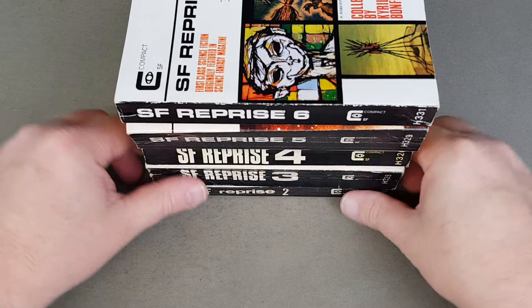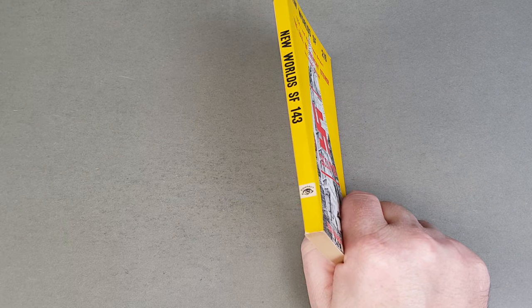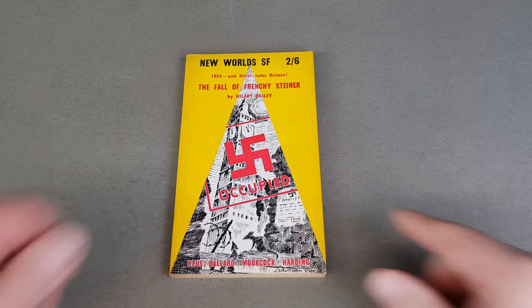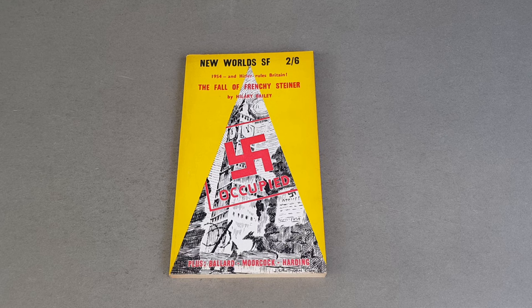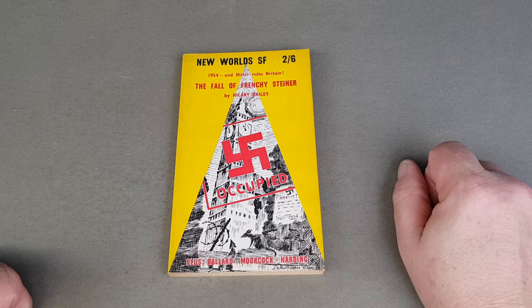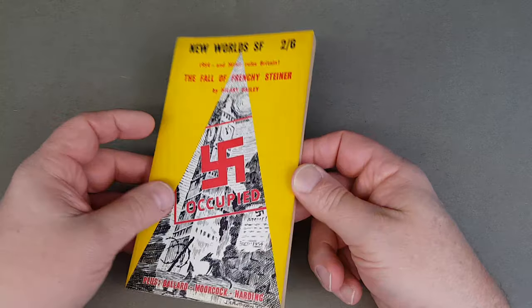Now we've got the rather fantastic New Worlds to look at. We start with New Worlds number 143 — I actually need number 142 and sadly I've not got it. So I need two issues in this paperback format to complete my set. Number 142 features two J.G. Ballard stories, and I'm also missing number 156, which is sought after because it's got the second ever story by Terry Pratchett in it.